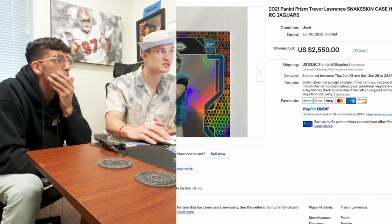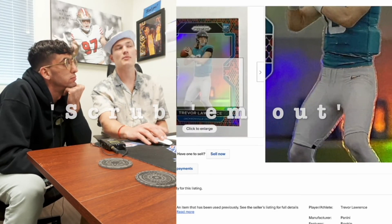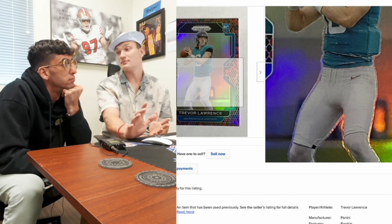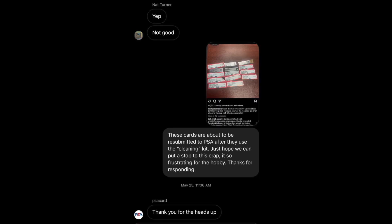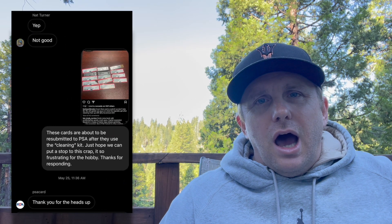Next topic: the Backyard Breaks cleaning crew. They recently posted something on Instagram saying how they cracked lower-grade cards and were going to scrub them down with a cleaning kit and resubmit them to PSA. Well, everything you say and do on camera is going to be scrutinized — somebody went and told PSA about it. We'll see if PSA does anything.